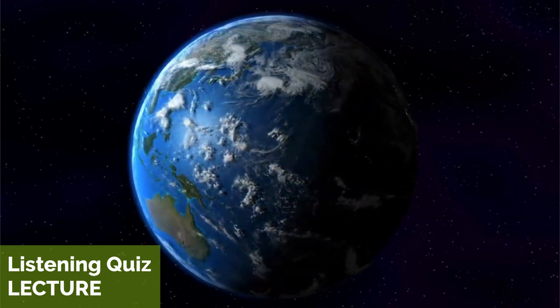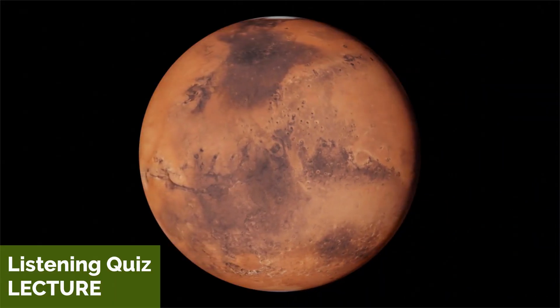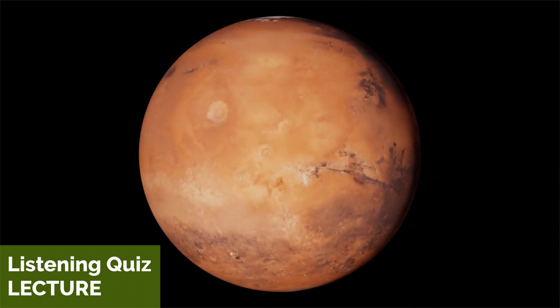Earth is the only planet known to have life, and it has a diverse range of ecosystems and climates. Mars is known as the red planet because of its reddish appearance, and it has polar ice caps and a thin atmosphere.